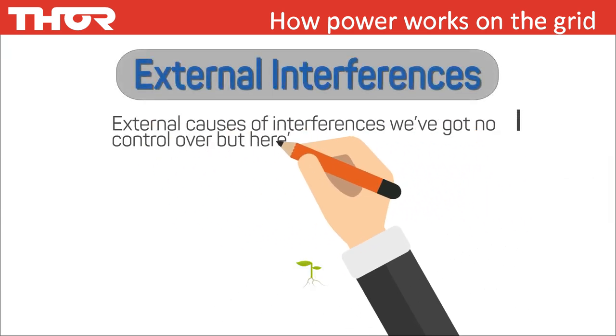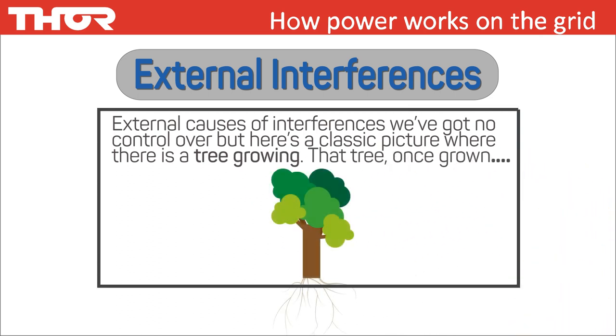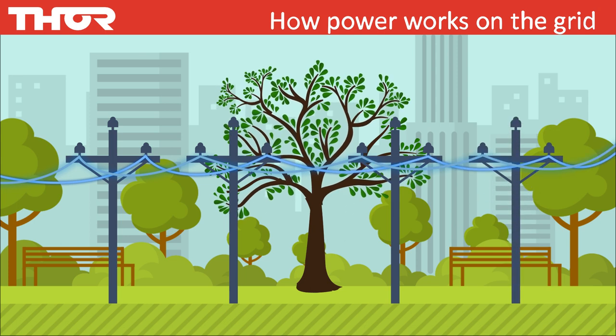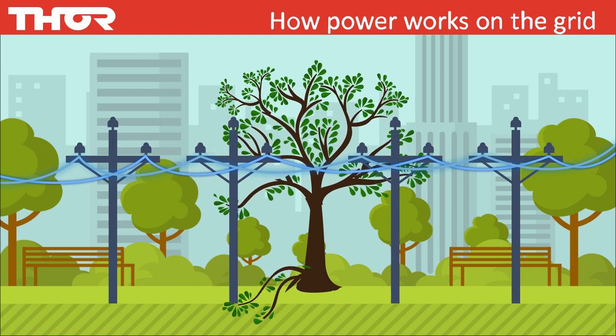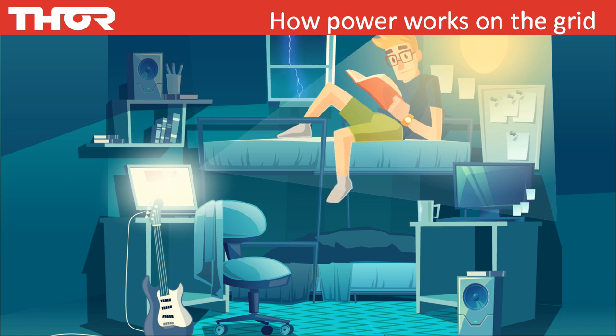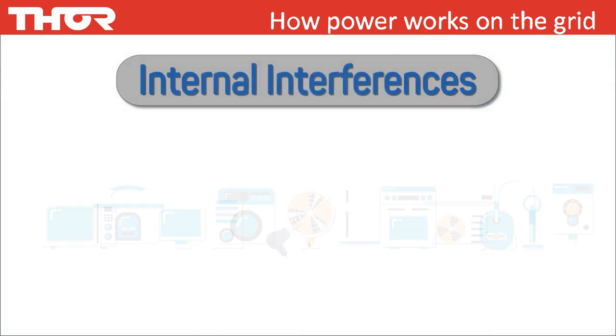External causes of interference like electrical utilities load sharing, cars crashing into power poles, or trees touching power lines are things we have no control of. For example, a tree — once grown taller — every time the wind blows, the branches touch the power lines, and this connection creates and sends a surge through the power lines. The most severe cause of external interference by high voltage surging is from lightning. However, a direct lightning strike is statistically the least likely event to occur; more common is lightning striking some distance away that produces surges.